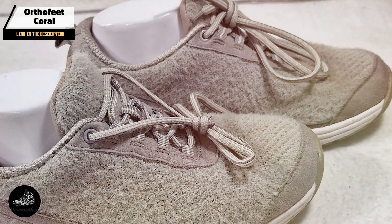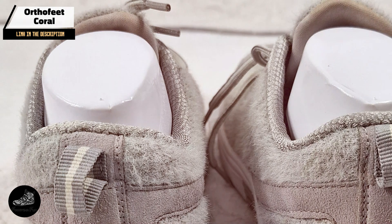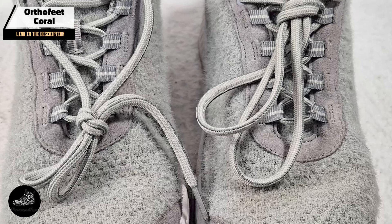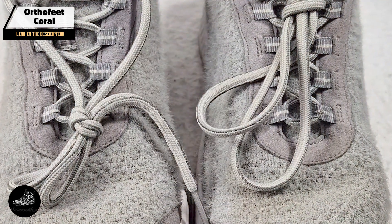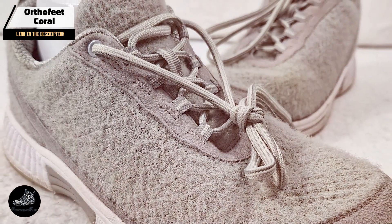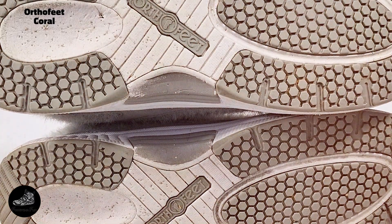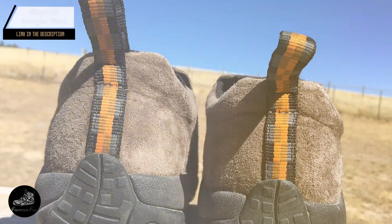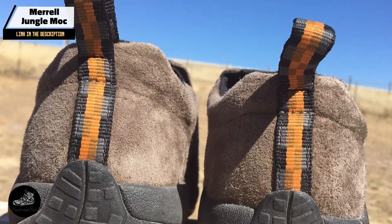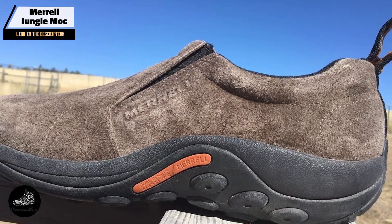Taking our fourth spot is the OrthoFeet Coral. The OrthoFeet Coral is designed to provide unparalleled comfort and support for those who stand for long periods. Known for its orthotic-friendly features, this shoe is ideal for individuals with specific foot conditions or those seeking extra cushioning. The Coral features a cushioned orthotic insole that offers excellent arch support and reduces pressure on sensitive areas. Its soft, stretchable upper conforms to the foot, accommodating various foot shapes and conditions, and it includes a lightweight ergonomic sole that enhances stability and comfort.